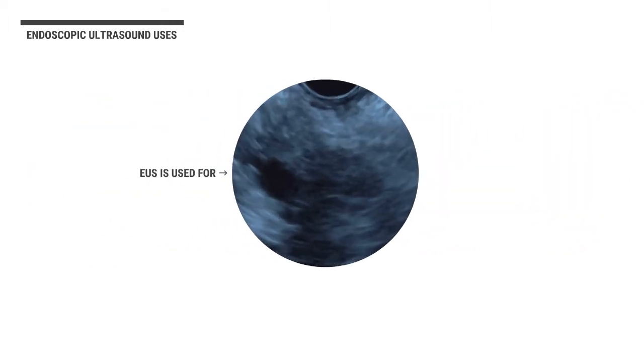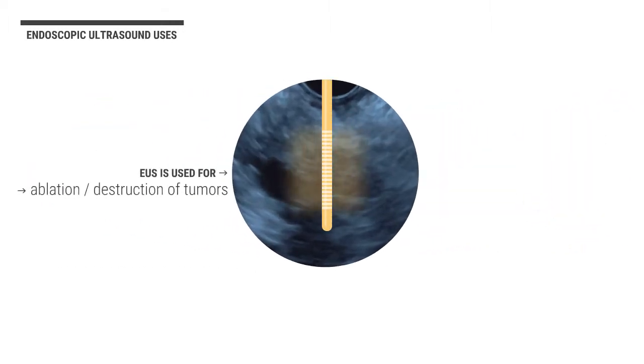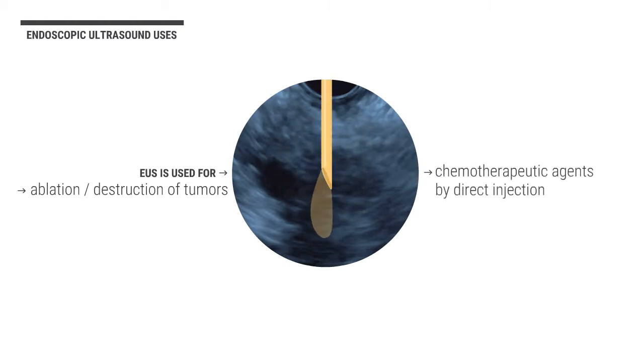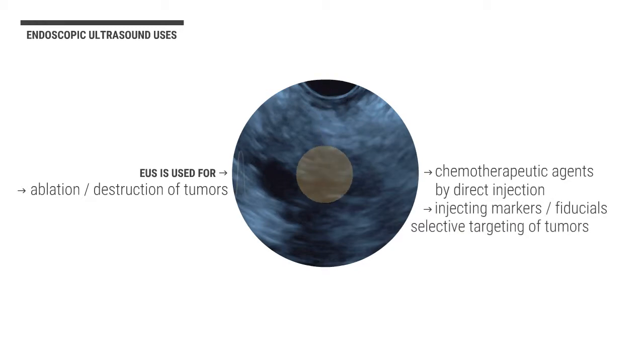Additionally, EUS is used for the ablation or destruction of tumors, the introduction of chemotherapeutic agents by direct injection, potentially improving patient outcomes, and injecting markers called fiducials, which allow for the selective targeting of organs and tumors with radiation therapy while avoiding collateral damage to adjacent structures.